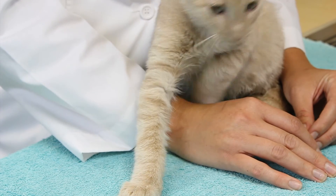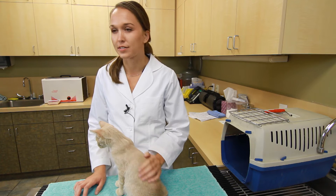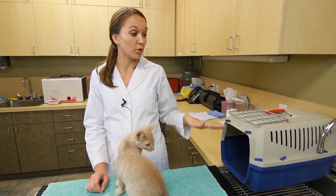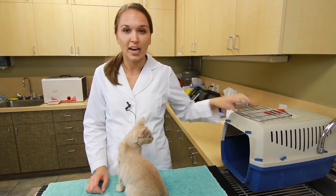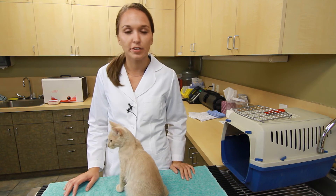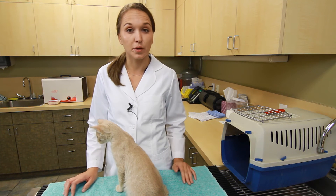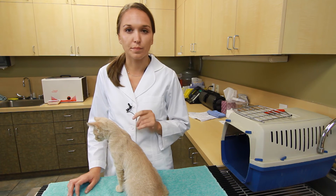If you need to teach them how to learn to love their crate, it's a multi-step process. The best way to start is with a crate like this — there's no door on it, you'll notice. It does come with a door, but take the door off and leave it in your house. Let your cat go in and out as freely as he or she wants. You can put treats in there, a meal, or their bed — anything so that they don't associate it with something negative.